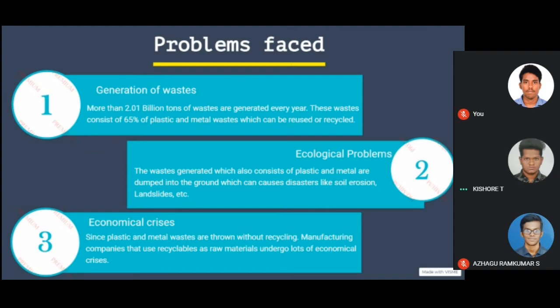Economical crisis: since plastic and metal waste are thrown without recycling, manufacturing companies that use recyclables as raw materials undergo a lot of economic crisis.